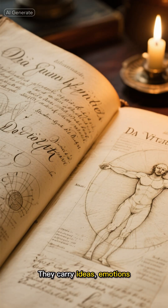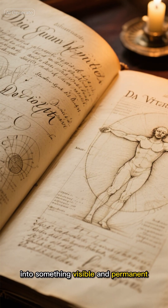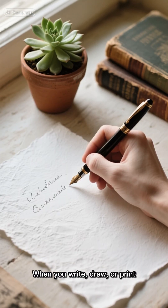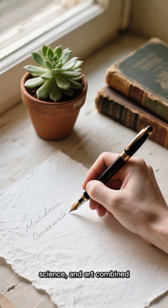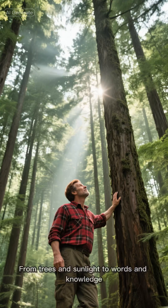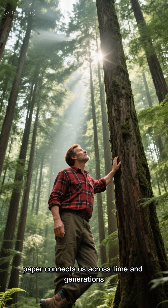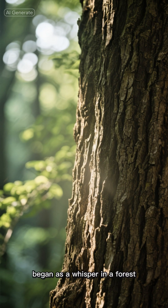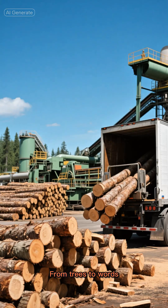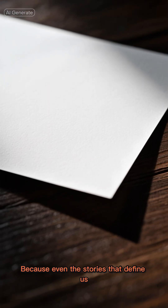They carry ideas, emotions, and inventions, turning human thought into something visible and permanent. When you write, draw, or print, you're touching the result of countless transformations — nature, science, and art combined. From trees and sunlight to words and knowledge, paper connects us across time and generations. Every book you've read, every letter you've written, began as a whisper in a forest. From trees to words, this is how paper is made — because even the stories that define us start from zero.